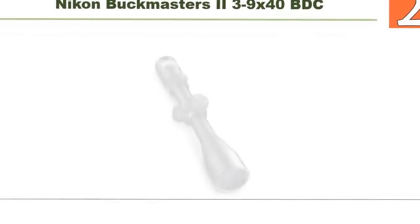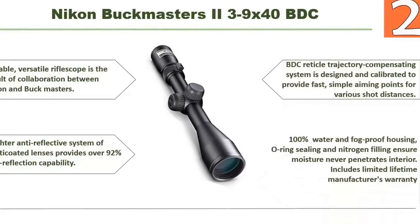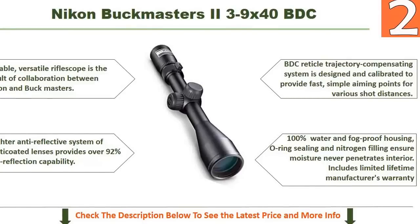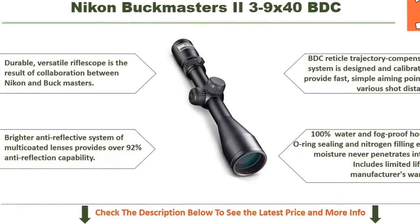At number 2: the Nikon Buckmaster 3 to 9x magnification and 40mm objective lens BDC rifle scope. This is a durable, versatile riflescope resulting from a collaboration between Nikon and Buckmaster. Its brighter anti-reflective system of multi-coated lenses provides over 92% anti-reflection capability. The BDC reticle trajectory-compensating system provides fast, simple aiming points for various shot distances. It is 100% water and fogproof, with O-ring sealing and nitrogen filling. Includes a limited lifetime manufacturer's warranty.